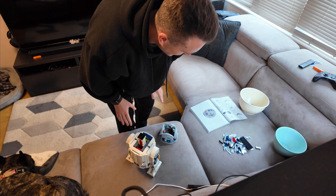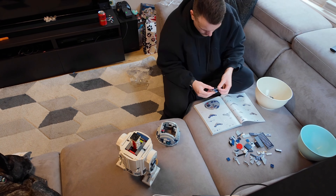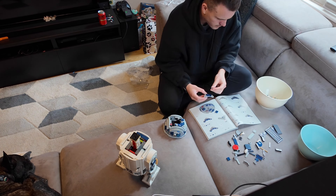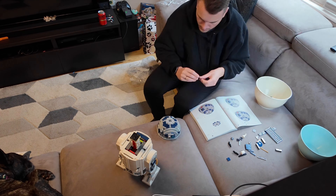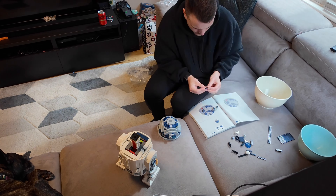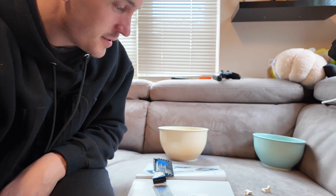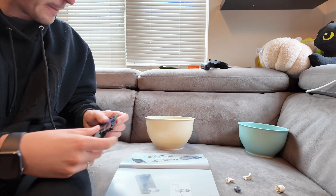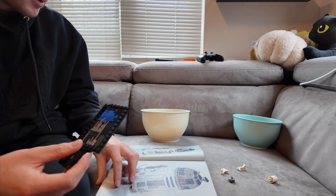Final, final bag. Let's get it. Final, final pieces, and then R2-D2 is complete.